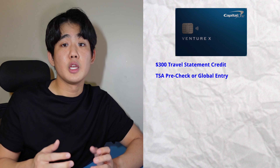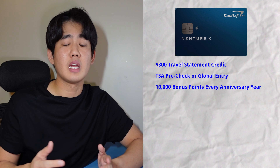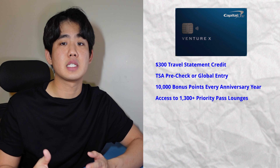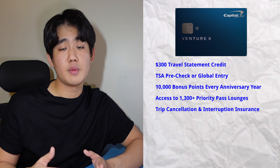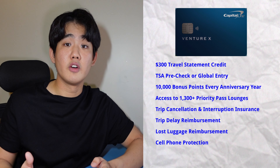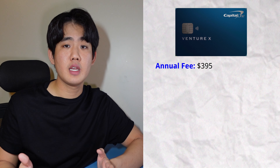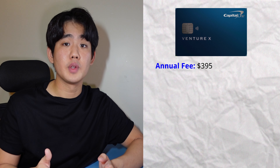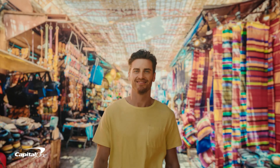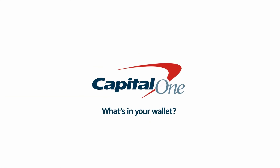You'll get TSA Pre-Check or Global Entry for free, a $100 value. You'll also get 10,000 bonus points and miles every anniversary year. You'll have access to 1,300+ complimentary Priority Pass lounges, trip cancellation and interruption insurance, trip delay reimbursement, lost luggage reimbursement, cell phone protection, and primary rental car insurance. This card has a $350 annual fee, but the $300 travel credit and $100 TSA Pre-Check effectively offset most of it. This card is perfect for anyone who wants a luxury travel credit card without paying a super high annual fee.